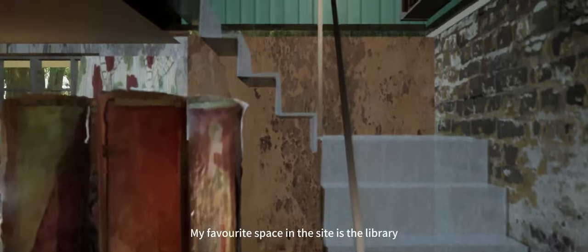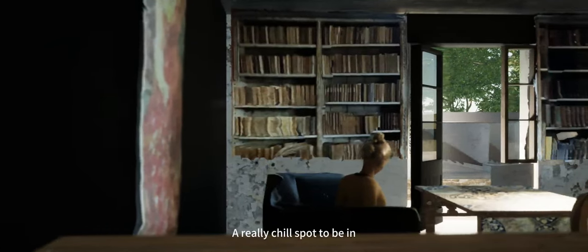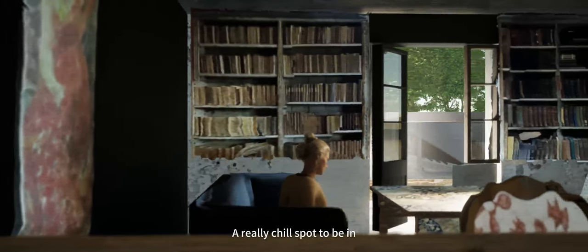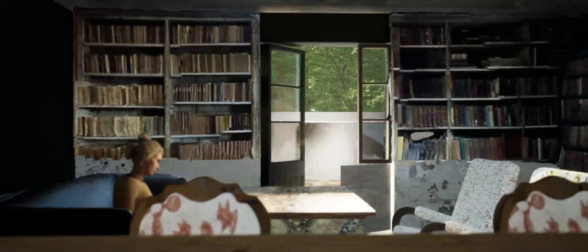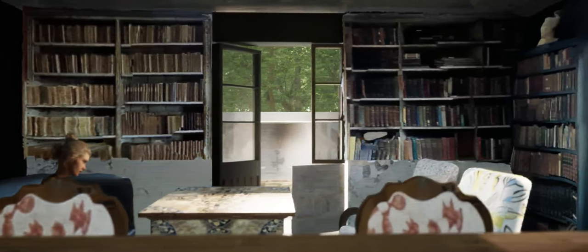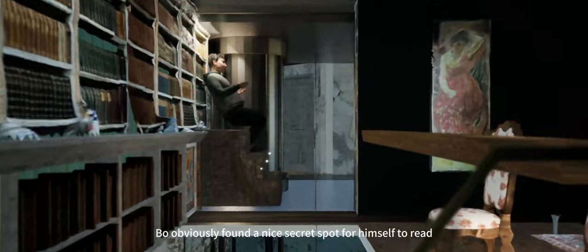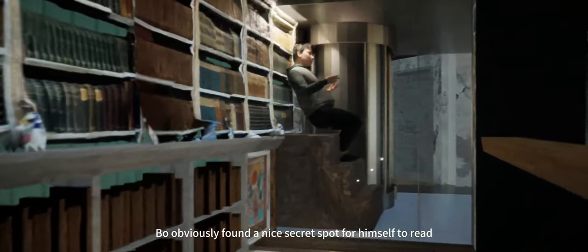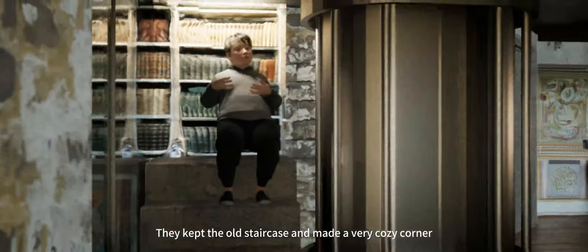Here comes my favourite space in the house — the library. It's a really chill spot to be in. Bo obviously found a nice secret spot for him to read. They kept the old staircase of the house and made a very cozy corner.